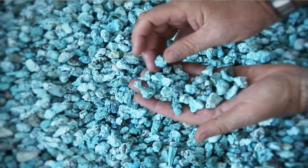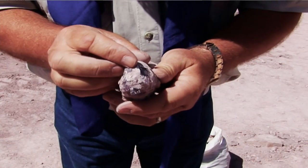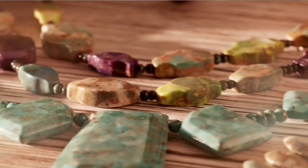We go around the world acquiring different stones. People don't realize these are not renewable resources — when they're gone, they're gone.